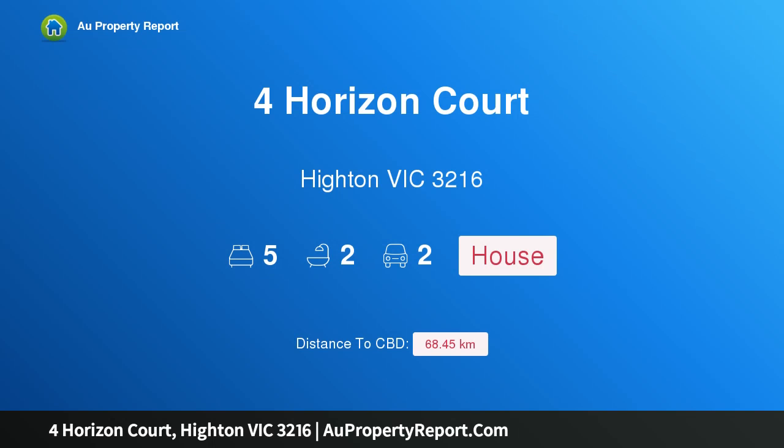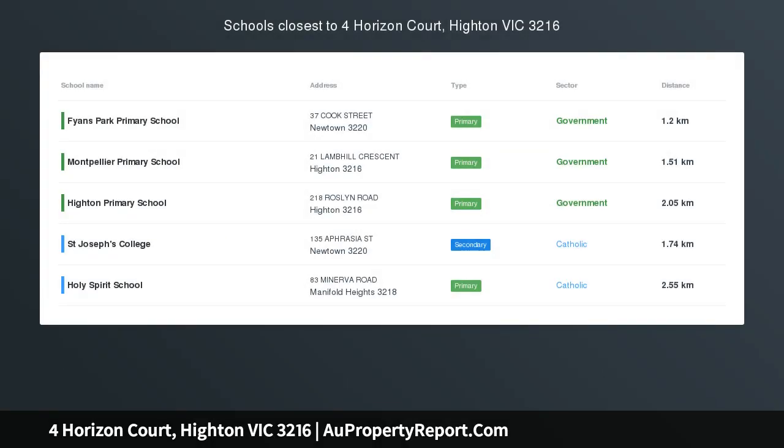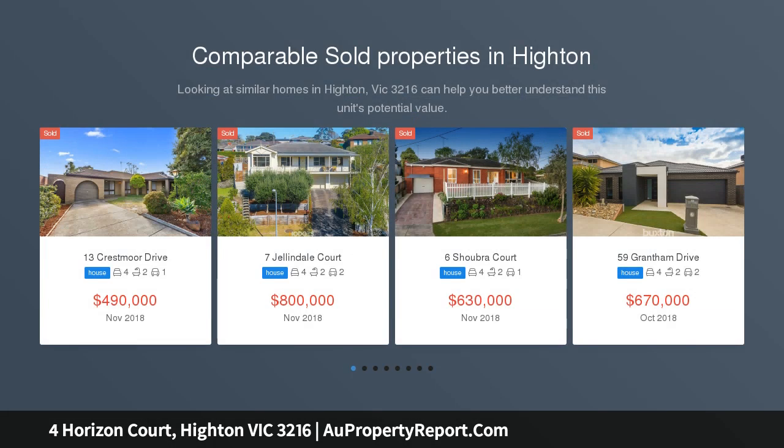Hi, I am glad to introduce Property 4 Horizon Court, Hyden Victoria 3216, a superb family home with expansive views. Set in a prized pocket of Hyden, this residence promises superb family living.